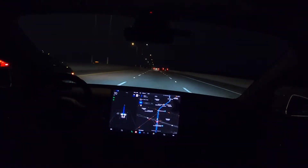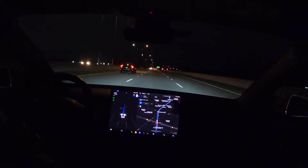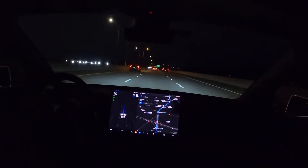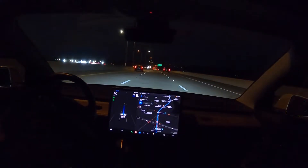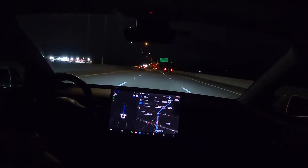Those are the two features I'm more likely to use. I don't think I'm going to use Autopark, since I just go into my garage and park at work in a spot that doesn't even have lines to park in.